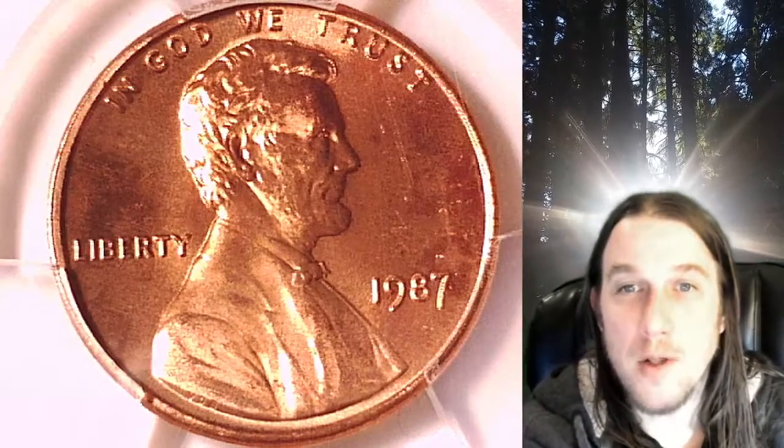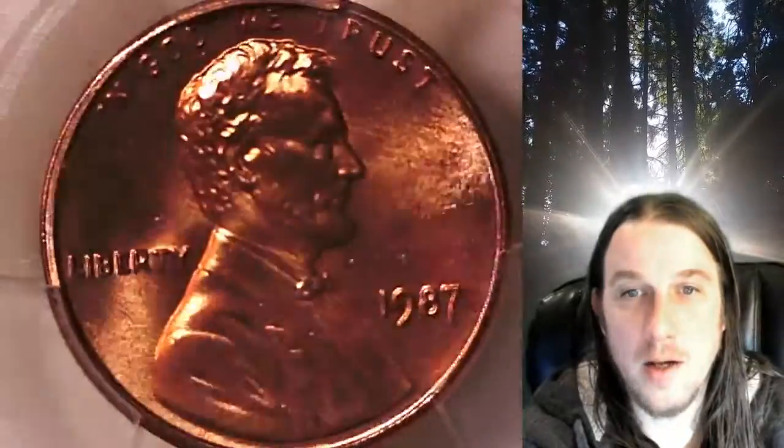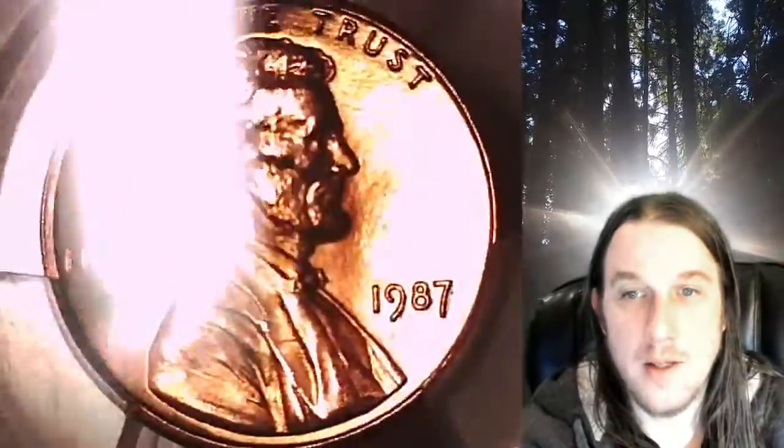Welcome to Time Traveler's Coin Exchange. The next coin we're going to take a look at is a 1987P Lincoln Memorial Cent. This is a business strike coin from the Philadelphia Mint. It has been graded by PCGS and they graded it Mint State 66 Red.